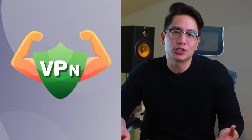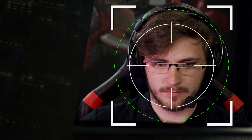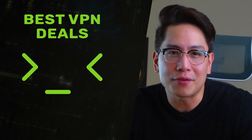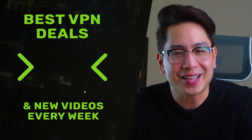Since DDoS attacks are growing in prevalence, you need a VPN to ensure your safety, especially if you are a competitive online player or have reasons to suspect you can become a DDoS target. A good security VPN can redirect such an attack from you. Hope you now know what DDoS is, and if you have any more questions, you can let me know down below. Thank you for watching, and I'll see you again later.